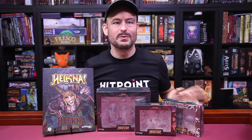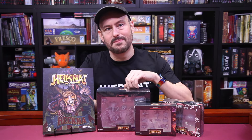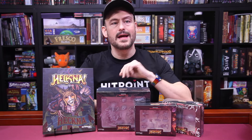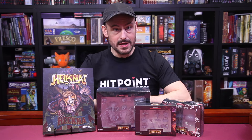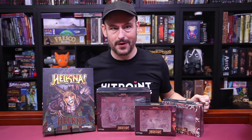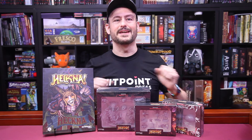The Heckna set comes with a bunch of content, but I want to start with some of the minis. There are 9 sets of minis here. Today we're going to look at Hecking Pets, the schnozzling familiar, and Heckna himself. Ladies and gentlemen, boys and girls, children of all ages — the Gallant Goblin proudly brings to you the minis of Heckna.